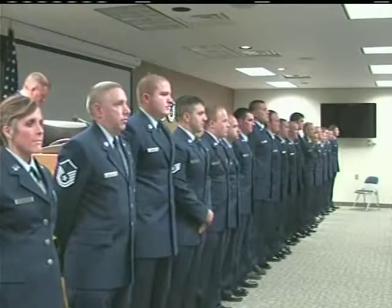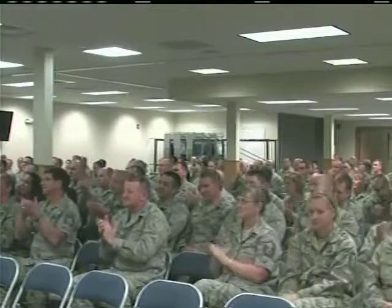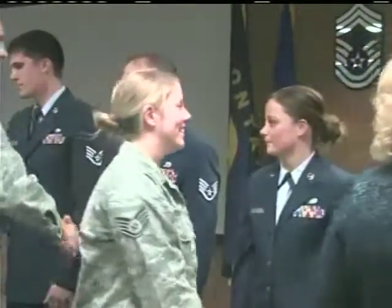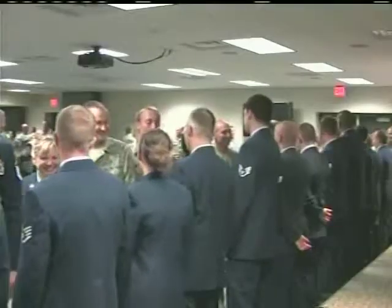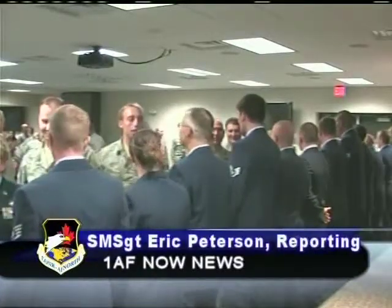Organizers were happy to see such a large turnout of unit members come to support the honored NCOs. It's super important for wing members to come and participate and show their encouragement to our new staff sergeants and senior NCOs. Today we had a huge turnout and it's good to see that. NCO and Senior NCO induction ceremonies follow the promotion cycles at the 120th Fighter Wing and are scheduled to be held every six months. In Great Falls, Montana, this is Senior Master Sergeant Eric Peterson reporting for First Air Force Now.